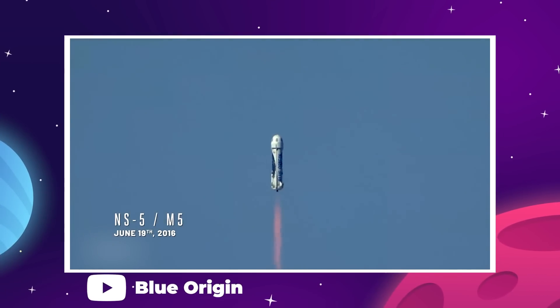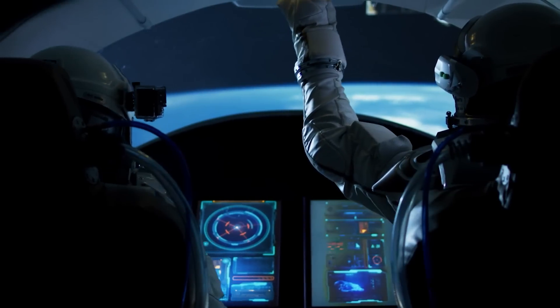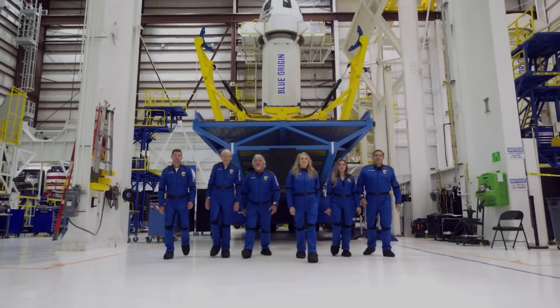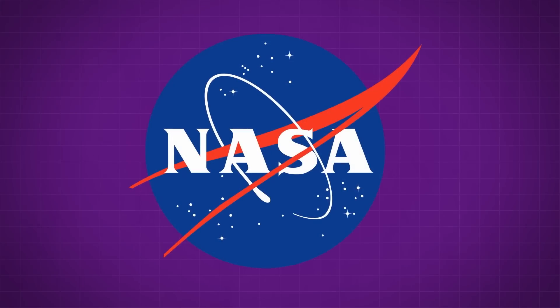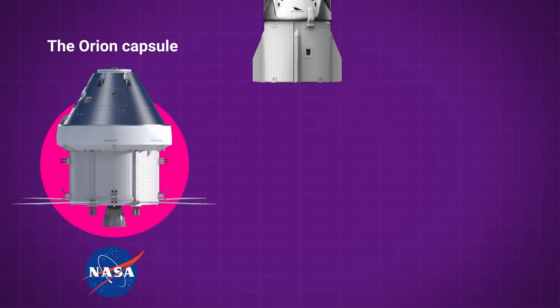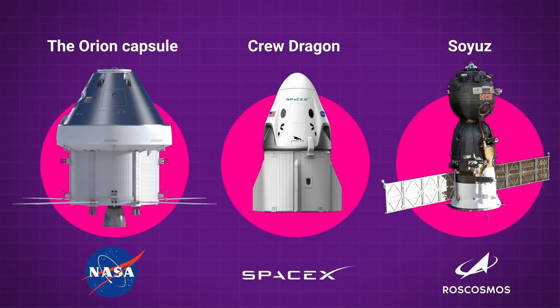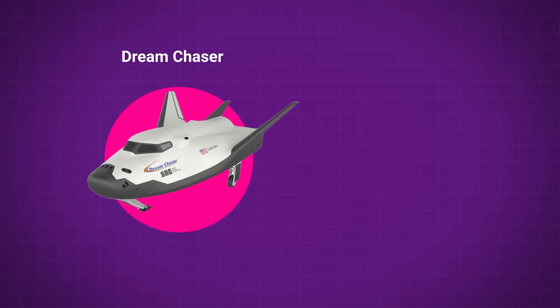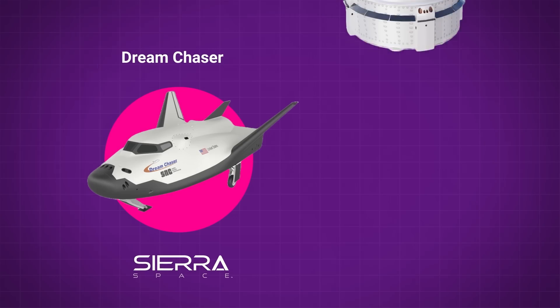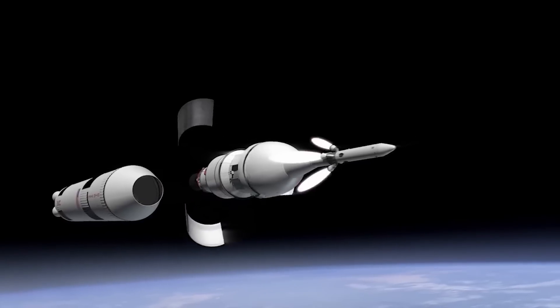Six other companies are getting the same treatment, so what makes Blue Origin's contract stand out? As it turns out, NASA is helping Blue Origin develop a crewed vehicle for high-frequency US access to orbit — which is extremely interesting. NASA currently has three crewed vehicles rated for use in orbit: the Orion capsule made by NASA themselves, Crew Dragon made by SpaceX, and Soyuz made by the Russian space agency Roscosmos.